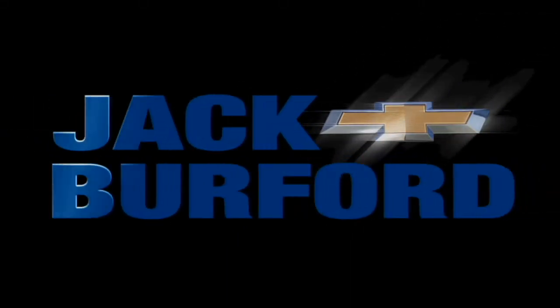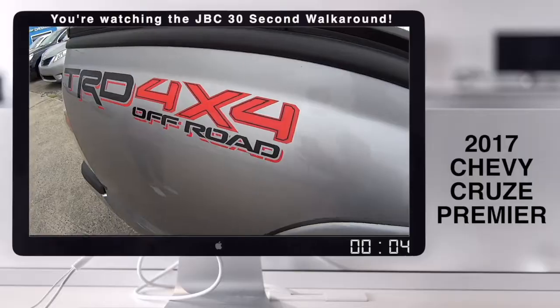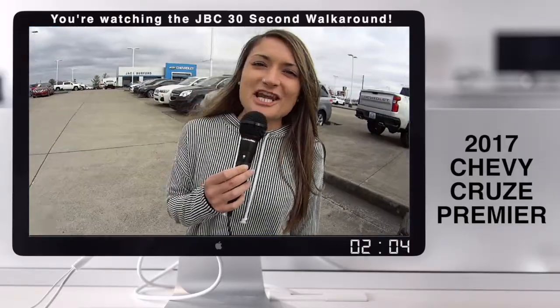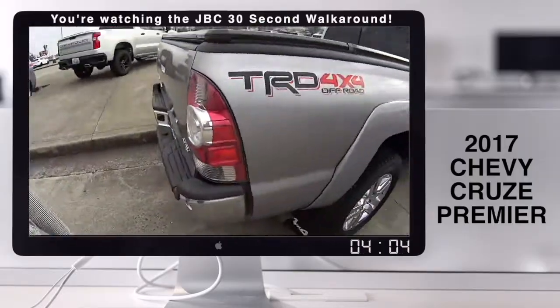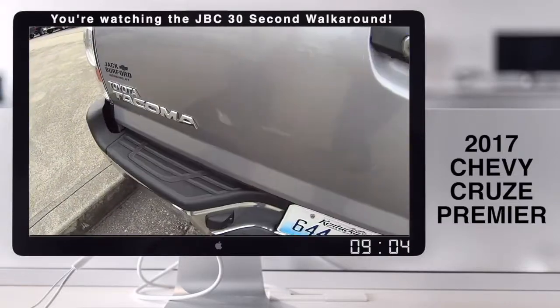Welcome to the Jack Burford Chevy 30-second walk-around. Hey y'all, it's Bria here at Jack Burford Chevrolet. And guess what? We sell Toyotas. Right here we have a silver Toyota Tacoma.